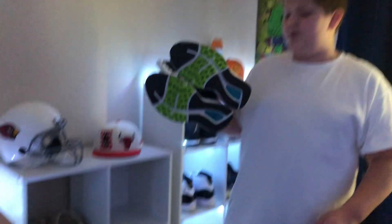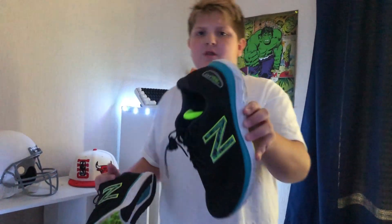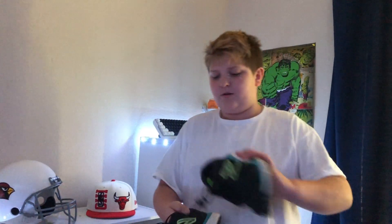Going next, I got these New Balance 680s. I don't know if they still fit me, but I used to wear them. They're kind of comfortable — I used to wear these when I would just do anything. I think it's a running shoe, but I'm not sure, so yeah, let's move on.